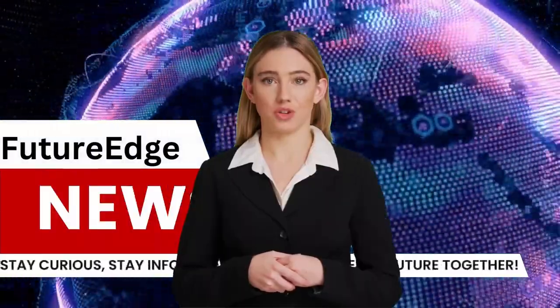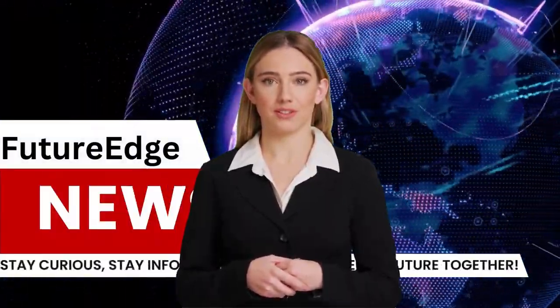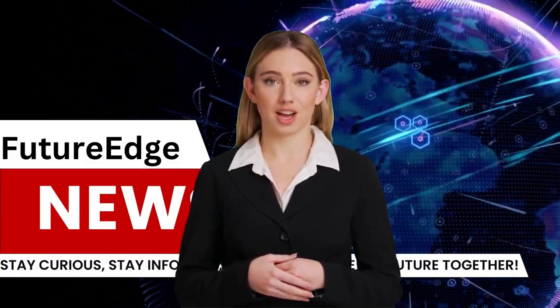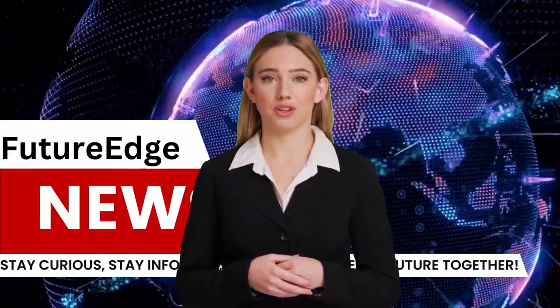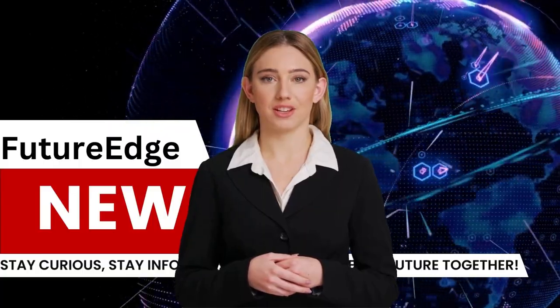Dear viewers, in a world of constant change and innovation, staying informed is your compass to navigate the future. We are thrilled to welcome you to Future Edge News Channel, your gateway to the latest breakthroughs, trends and insights in the ever-evolving world of technology, science and innovation.